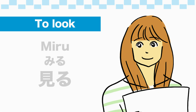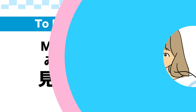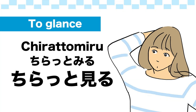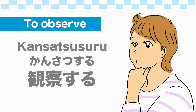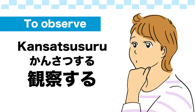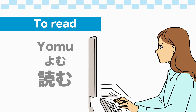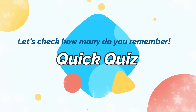To look: 見る. To glance: ちらっと見る. Let's check how many do you remember?